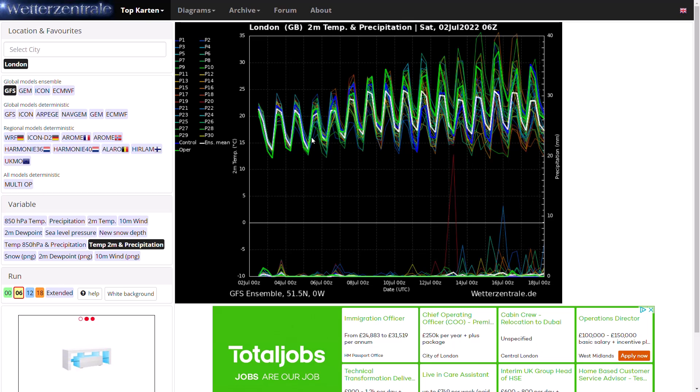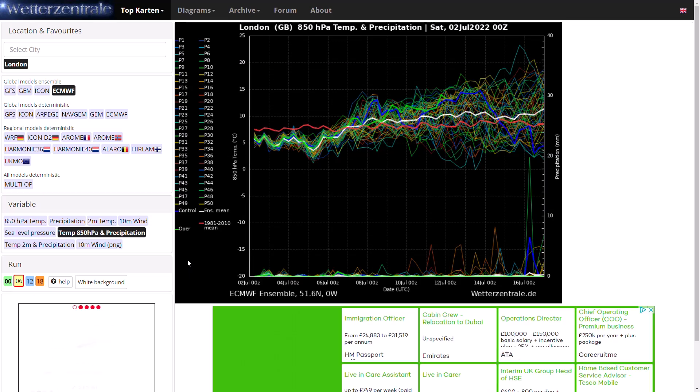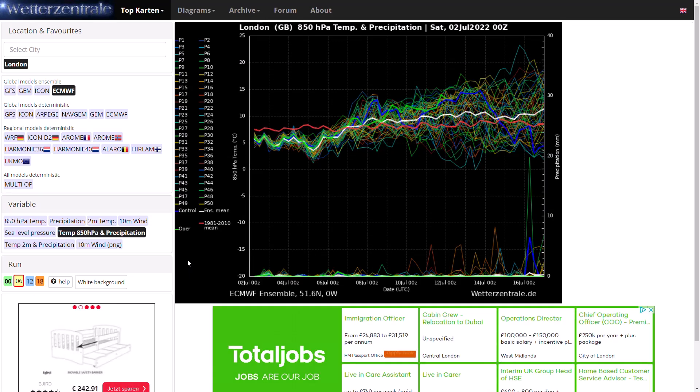Finishing with the ECMWF ensembles comparing 850 HPA temperatures — again cool over the next three to five days, then rising well above average around the 7th and 8th of July. Nothing too exceptional in the longer term, but still very warm around that 10 to 15 degrees at 850 HPA mark, so very warm and very dry. Considering we have over 50 ensemble members here, there is hardly any precipitation for London at all over the next couple of weeks. So very warm and very dry is on the menu for the weather over the next couple of weeks.